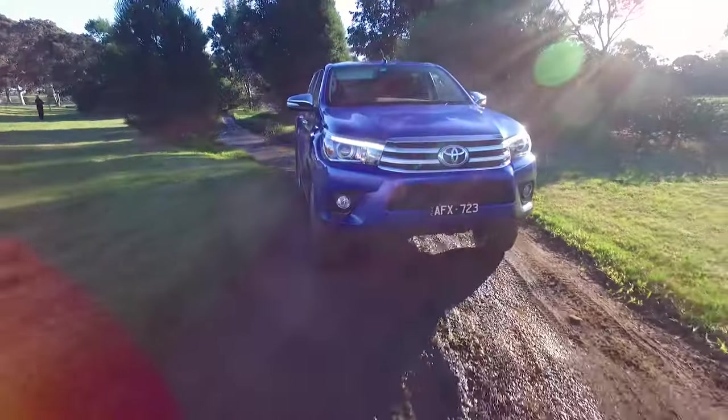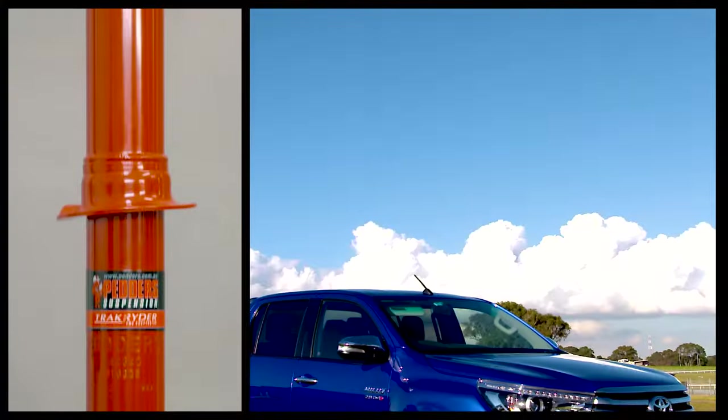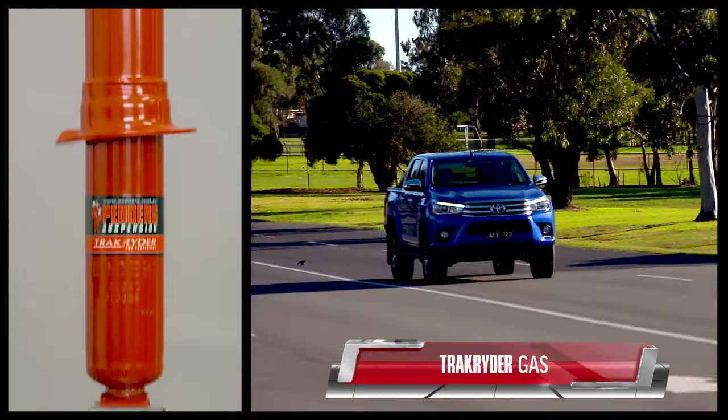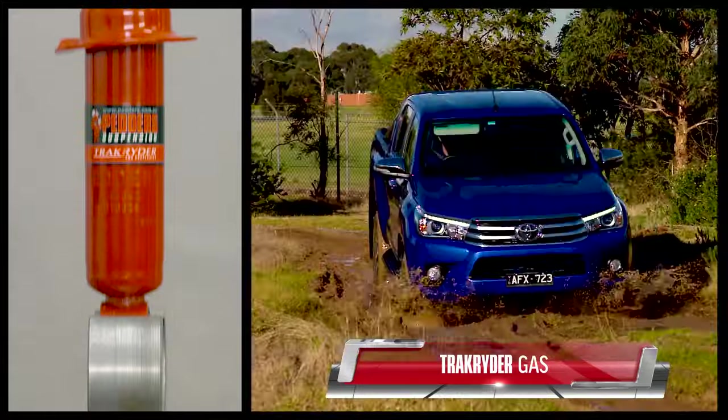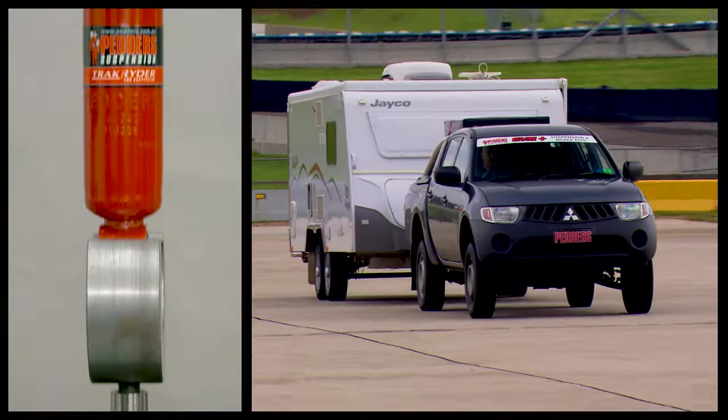Deciding which shocks are best for your vehicle depends on your driving needs. TrackRider Gas shocks are the perfect all-rounder, ideal for daily driving, occasional off-roading and load carrying or towing.